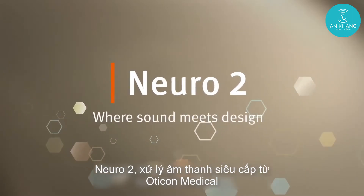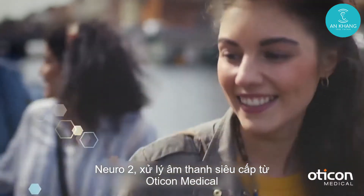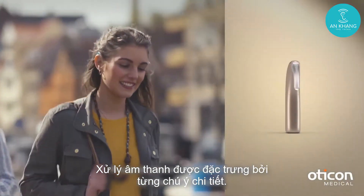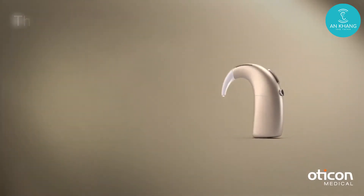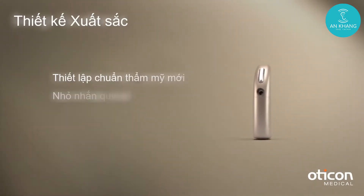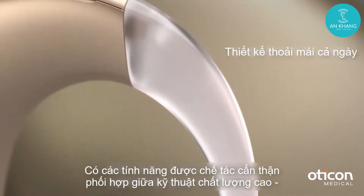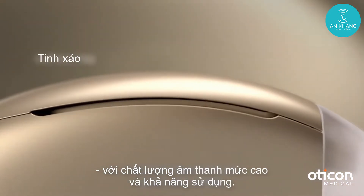Neuro 2, the premium sound processor from Oticon Medical. A sound processor characterized by attention to detail, with carefully crafted features that combine high quality engineering with high levels of sound quality and usability.